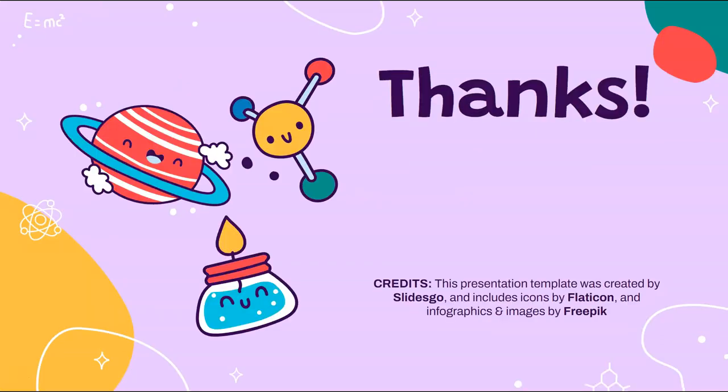Thank you for listening to this presentation. If you have any questions, please email me. We look forward to hearing from you.